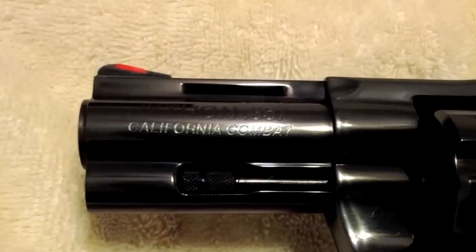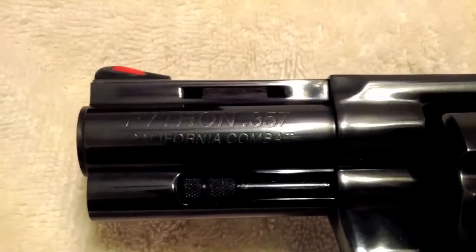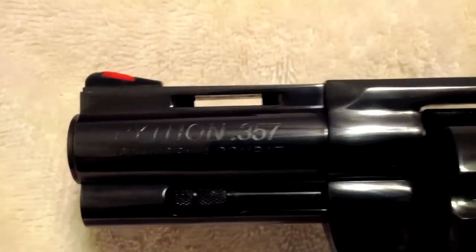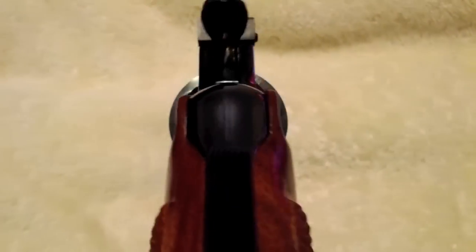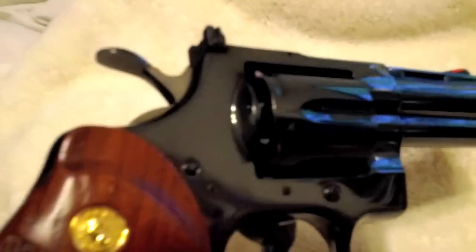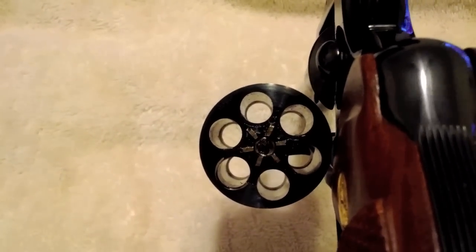It is for sale on GunBroker right now. The California Combat — hopefully you get a nice view. It's just a safe queen; I've never shot it. I'll pause the video so I can open up the cylinder.